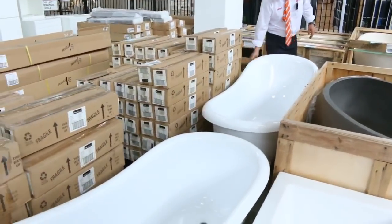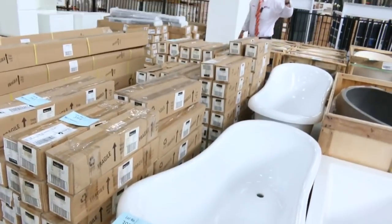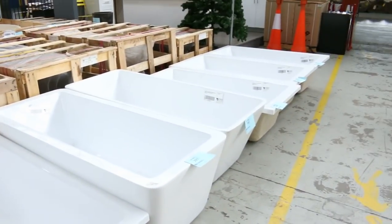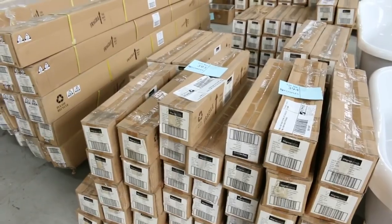We also have some acrylic baths — there's a beautiful old-style acrylic bath, freestanding, and they generally go around the $400 to $600 mark depending on bidding. Over here is a heap of blind panels — they'll be unreserved and they're absolutely fantastic.